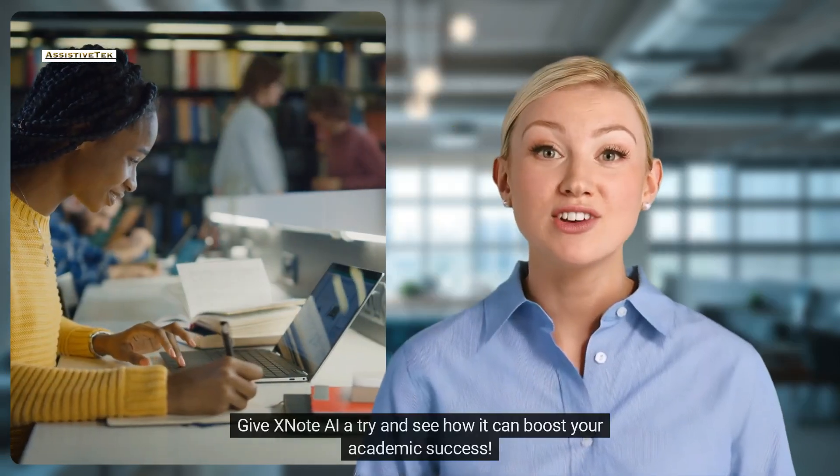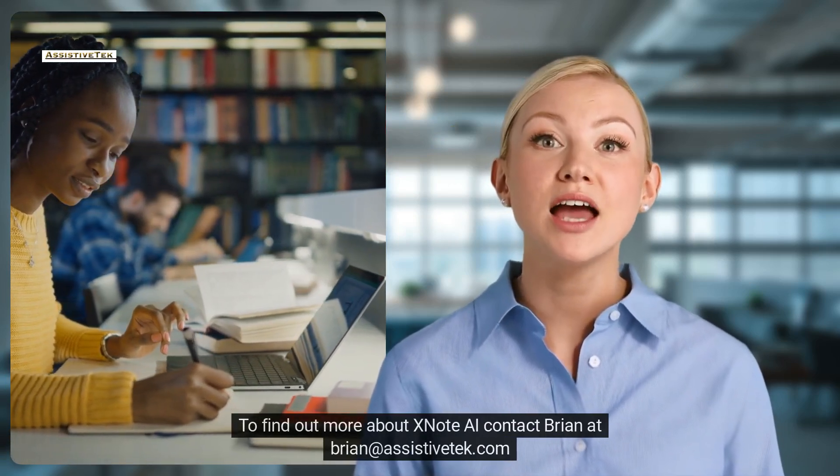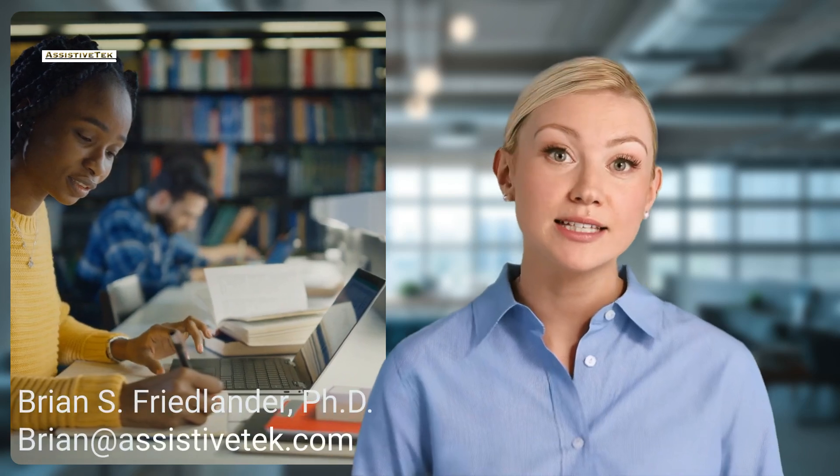Give XNote AI a try and see how it can boost your academic success. To find out more about XNote AI, contact Brian at brian@assistivetech.com.